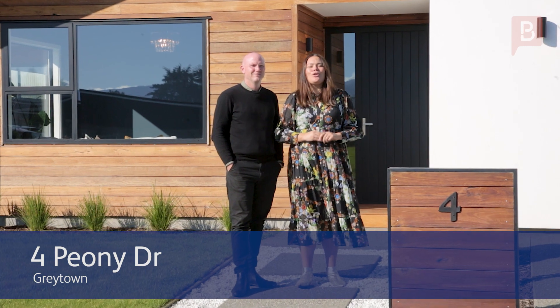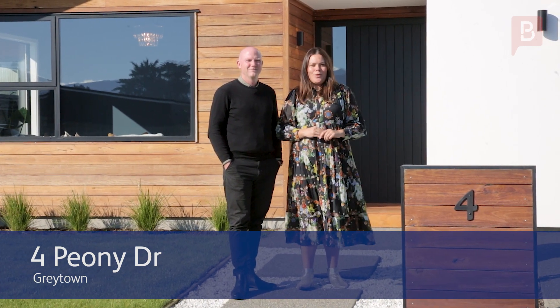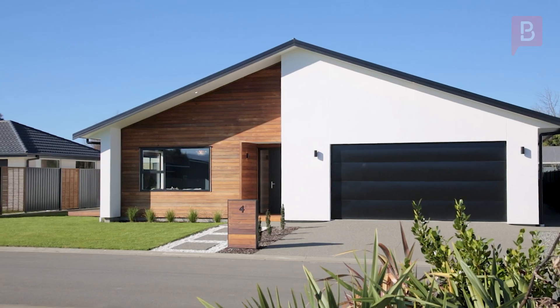Hi, Jenna and Dave here, your local Wairarapa real estate specialists. Welcome to 4 Peone Drive, Greytown. This amazing property incorporates both style, comfort and modern conveniences.